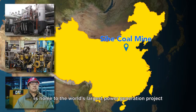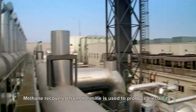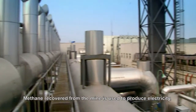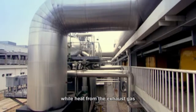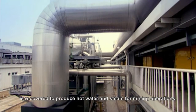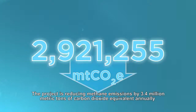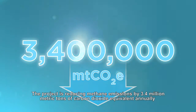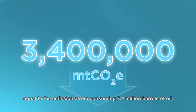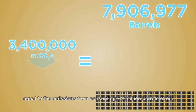In China, the Sehe coal mine is home to the world's largest power generation project from coal mine methane. Methane recovered from the mine is used to produce electricity, while heat from the exhaust gas is recovered to produce hot water and steam for mining operations. The project is reducing methane emissions by 3.4 million metric tons of carbon dioxide equivalent annually, equal to the emissions from consuming 7.9 million barrels of oil.